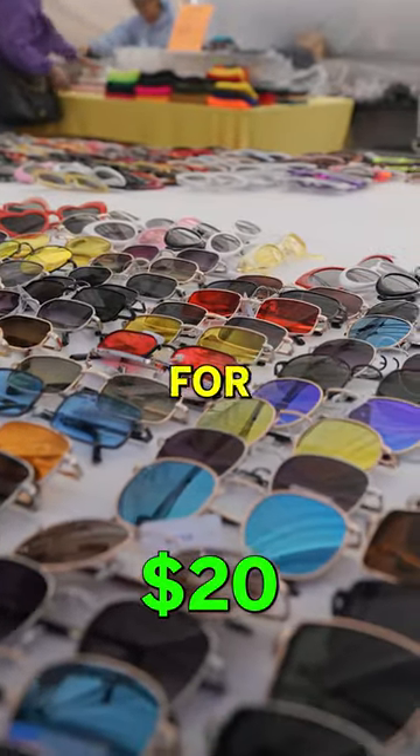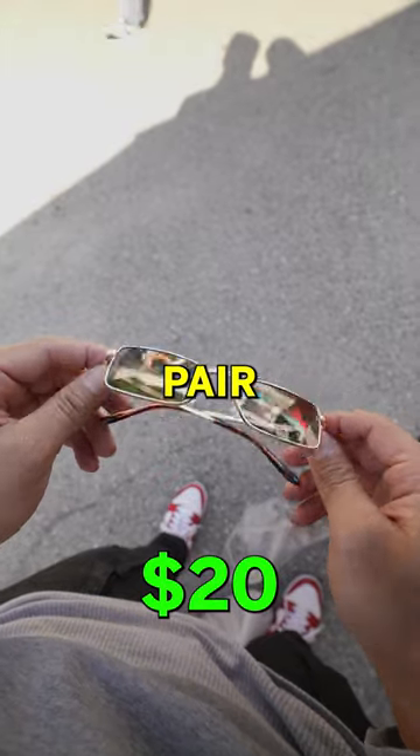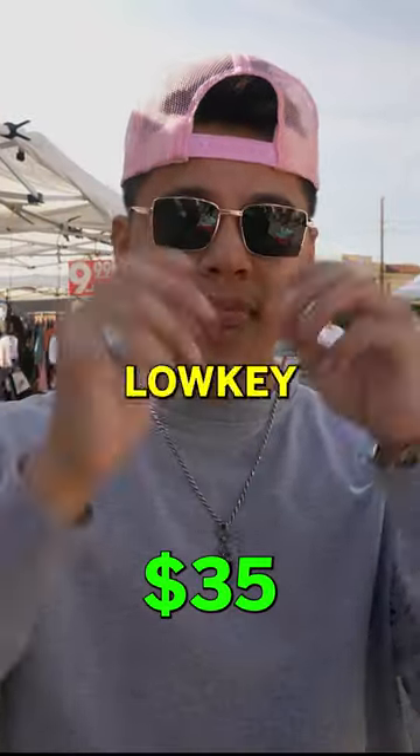Next up, I knew I wanted to look for some sunglasses because I lost my last pair. I found these bad boys — $15, that's a great deal.